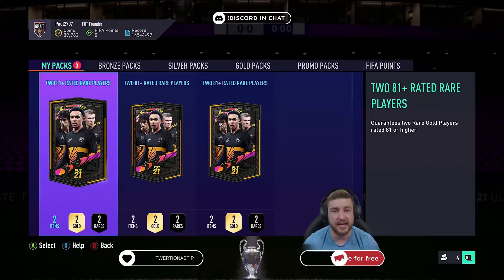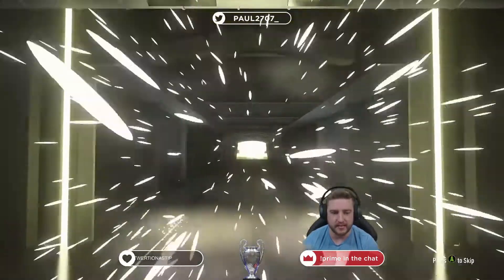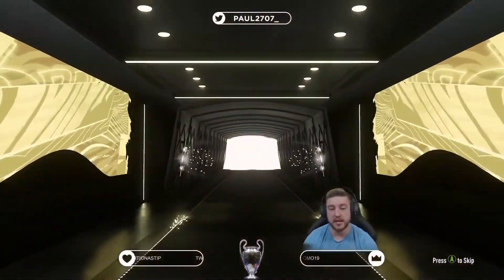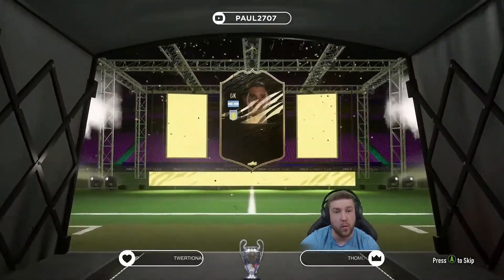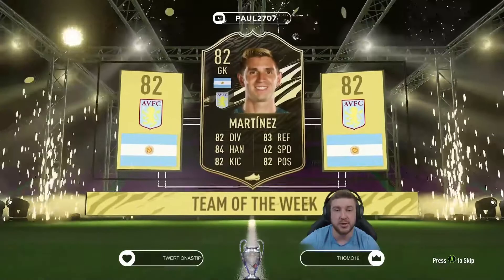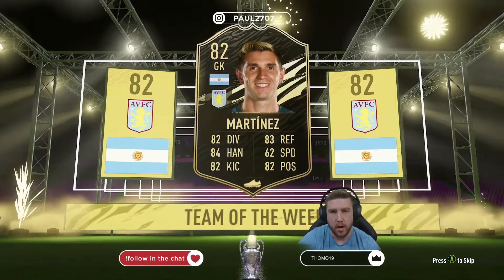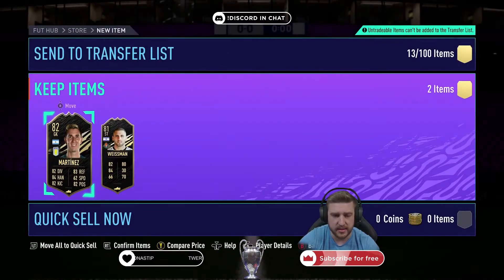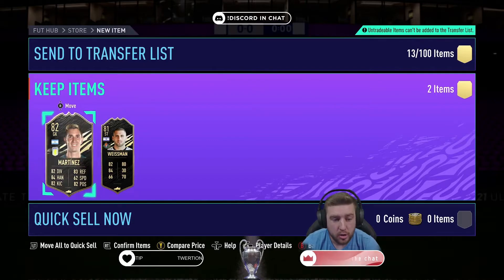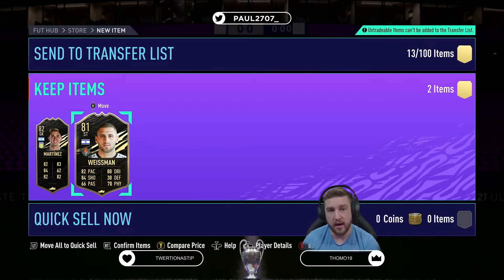Three packs left — the highest we've had is that 85 Mares. Just give us one bit of luck! Nothing on this one either — but it's boards! Argentinian goalkeeper... it's a Team of the Week! It's Martinez, 82-rated Team of the Week. At least we packed an inform — untradeable but can be used for an SBC going forward. And then what else is in the pack? Double inform! Not the highest ratings — 81 and 82 — but Martinez and Weissman are both informs for SBCs in the future.